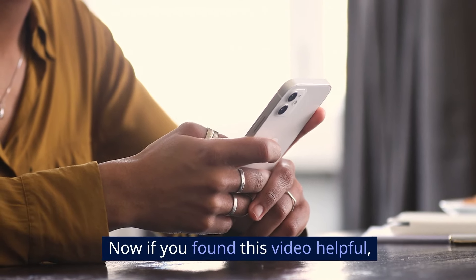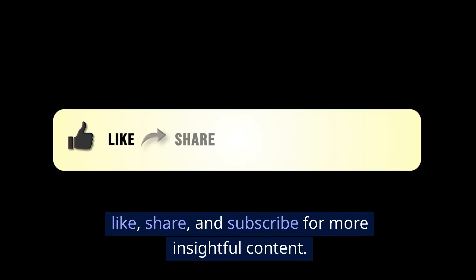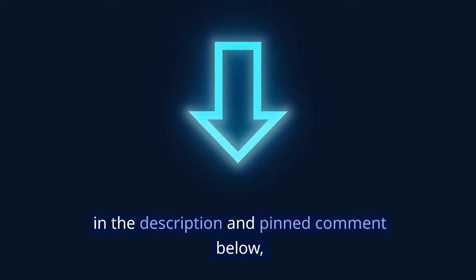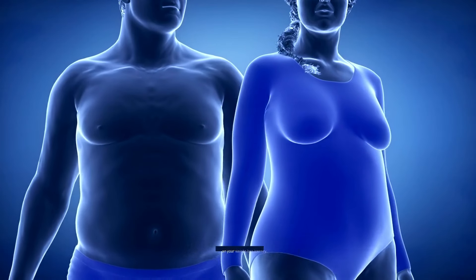Now if you found this video helpful, don't forget to leave a comment, like, share, and subscribe for more insightful content. And remember to claim your free ebook on how to burn fat and lose weight while resting in the description and pinned comment below. It will help you on your weight loss journey.